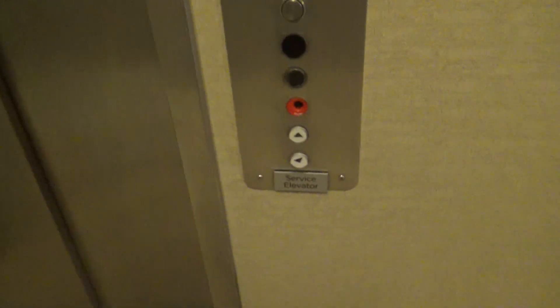These are the elevators at the corner of Van Marriott in downtown Indianapolis. This is Sir of Sylvia. And we got one. They're Thyssenkrupp. 15.